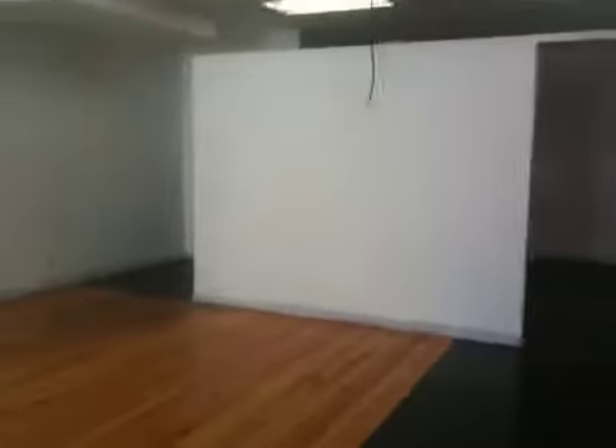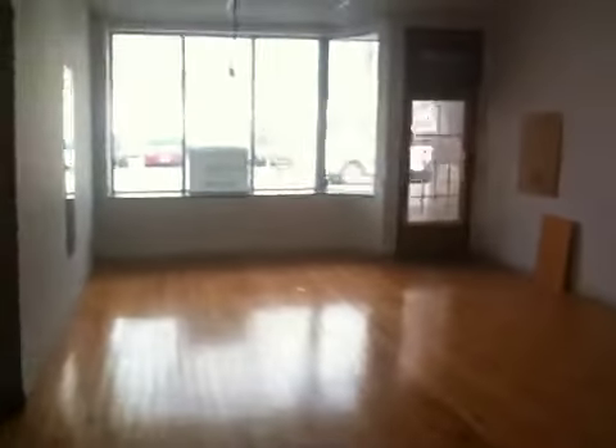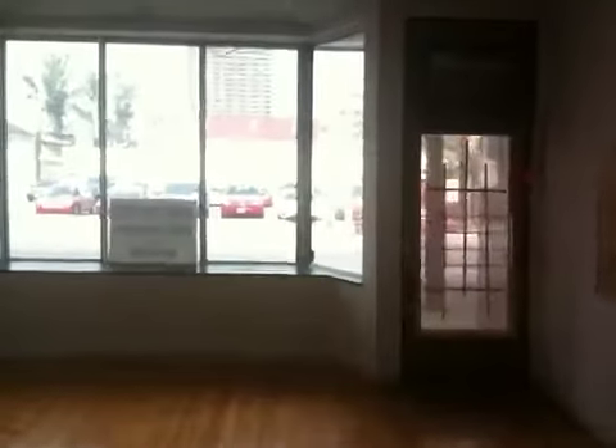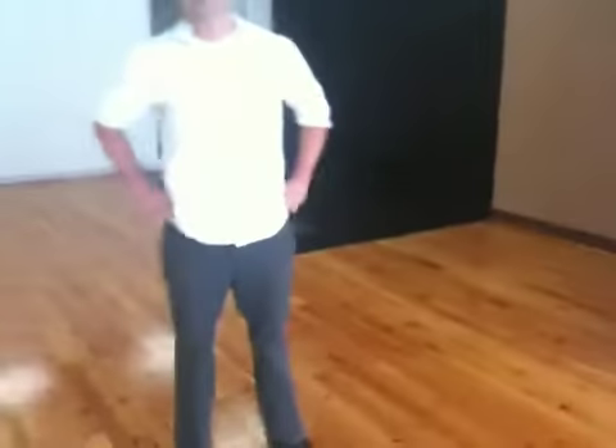I can't think of a space I've seen in a long time that has this bright frontage right on a very busy street, and it's ready to move in. This is clean because it was just being used for photography. Six months free rent, afterwards a thousand dollars — this is amazing.